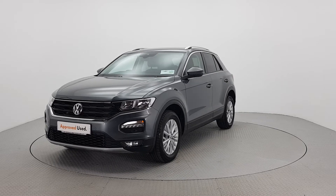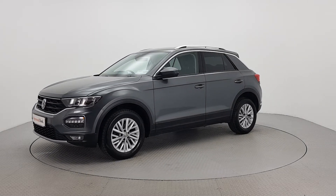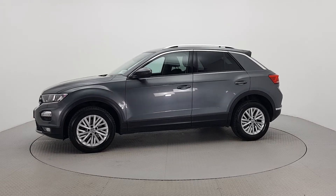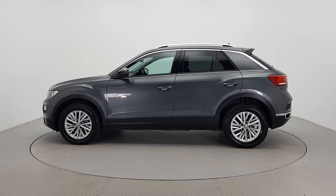For further details on this car or to talk to us about our simple flexible finance options, please call one of our Volkswagen sales team on 056 7704700 or visit our website leharts.ie.